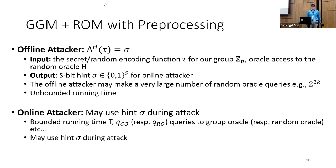In the generic group model and random oracle model with preprocessing, the offline attacker is given the encoding of the generic group and oracle access to the random oracle H, and can run for a while before outputting an s-bit hint. For technical reasons, we bound the offline attacker's random oracle queries — for example, allowing up to 2^(3k) queries — while the online attacker has a bounded running time in terms of queries to the generic group oracles or random oracle.